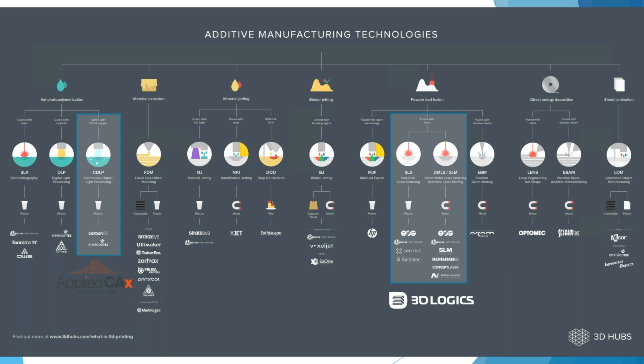There are some limitations depending on which 3D printing technology you're using. This slide from 3D Hubs does a great job of laying out the seven main technologies: vat photopolymerization, material extrusion, material jetting, binder jetting, powder bed fusion, direct energy deposition, and sheet lamination. Under each are further sub-technologies. Applied CAX has the Carbon 3D printing machine in-house — a really fantastic machine.